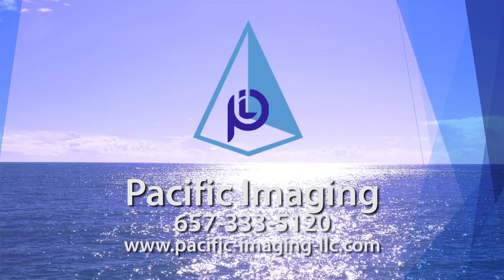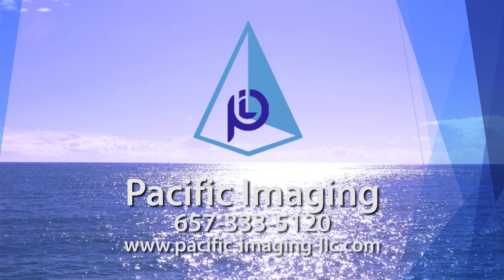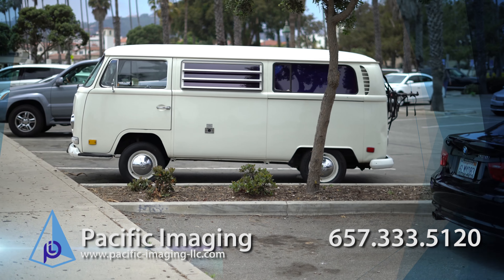Welcome to Pacific Imaging. Here, we provide complete imaging solutions for pipeline inspection.